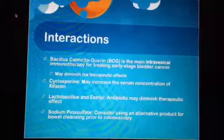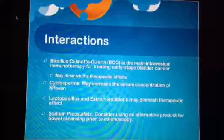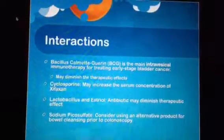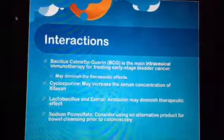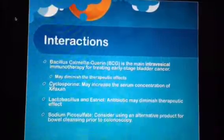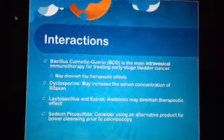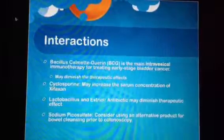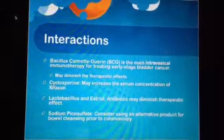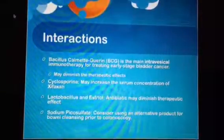Interactions include diminished therapeutic effects in people being treated for bladder cancer with immunotherapy. Concurrent use of cyclosporine and Zyfaxan can cause an increased serum concentration of Zyfaxan. As with other antibiotics, use of probiotics with Zyfaxan can decrease its therapeutic effects. If planning a colonoscopy, consider using an alternative product for bowel cleansing other than sodium picosulfate.